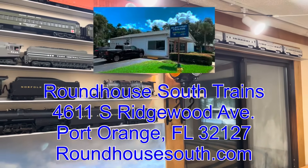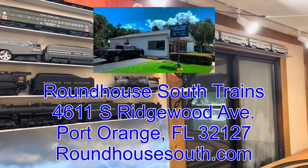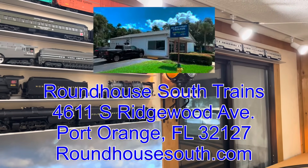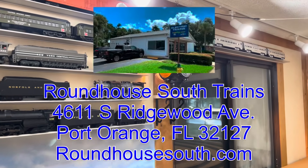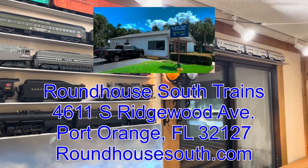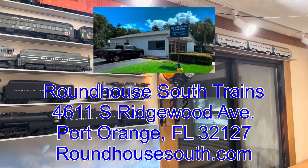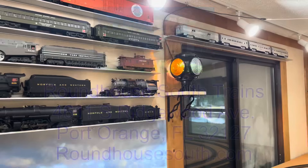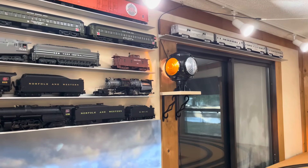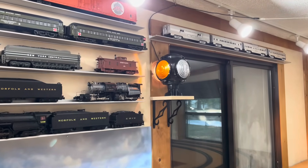He never ceases to amaze me with the product that comes in there. He has a great website, which I'll post a link to in the description below. But you guys really got to go into the store if you're able — he has all kinds of cool stuff you'd never imagine coming across. A lot of the product isn't on the website because it moves so fast it doesn't have a chance to get listed. I just happened to walk in at the perfect timing and pick this thing up. If you're ever in the Port Orange or Daytona, Florida area, definitely make it a point to check out Roundhouse South Trains.